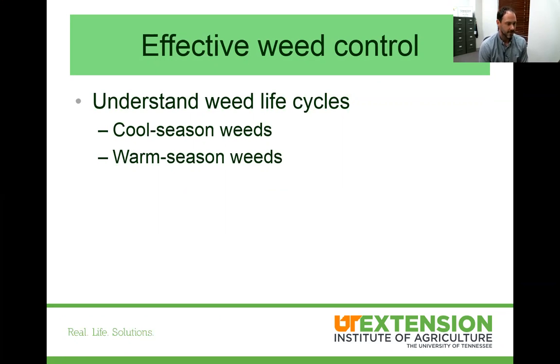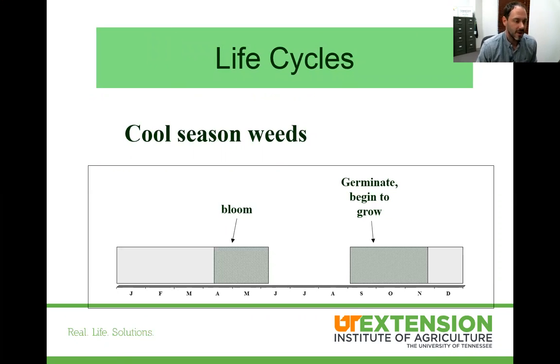Just like we have warm and cool season grasses, we have warm and cool season weeds. We get the misconception that if we treat it this time of year, that control is going to last the entire year — and that's where we can get into trouble. When we look at cool season weeds, these are the weeds growing right now. They actually begin to grow in late August through the fall, and by early November we start to see them popping up.